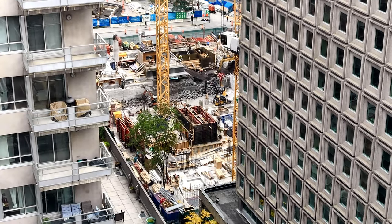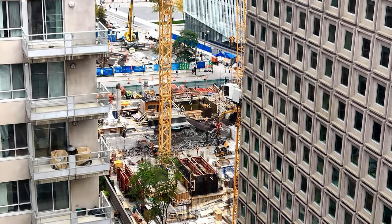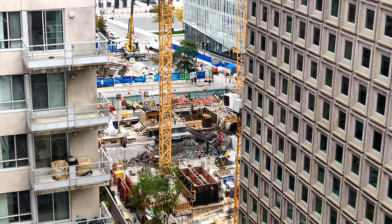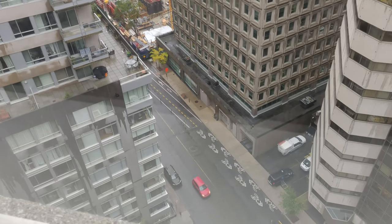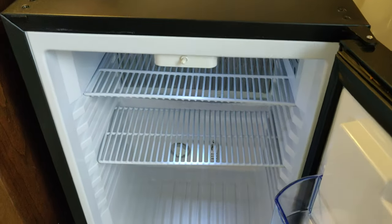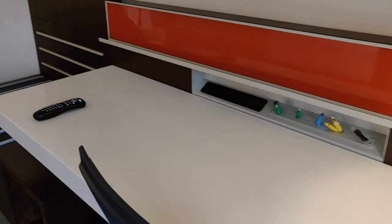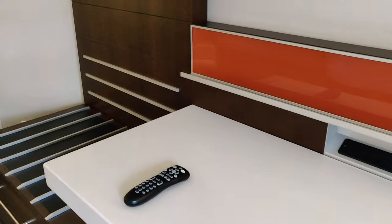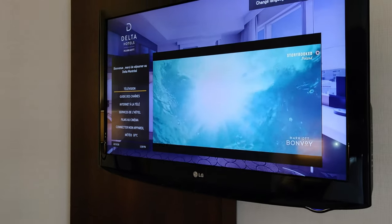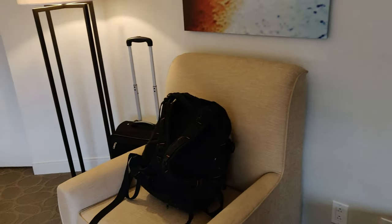However, I have to say, despite the good view, the construction one block away does make this room pretty noisy during the day. The TV is average. The complimentary free internet is one of the best that I have used.